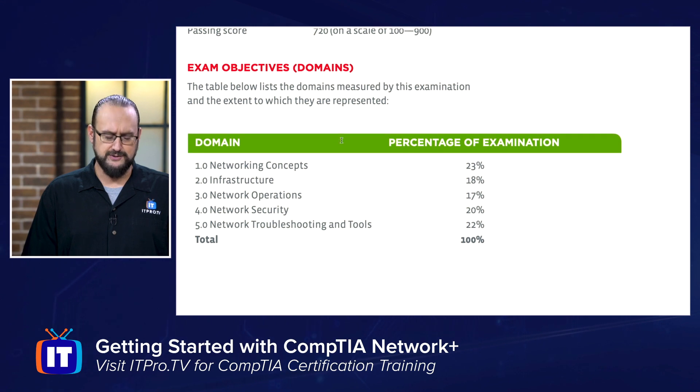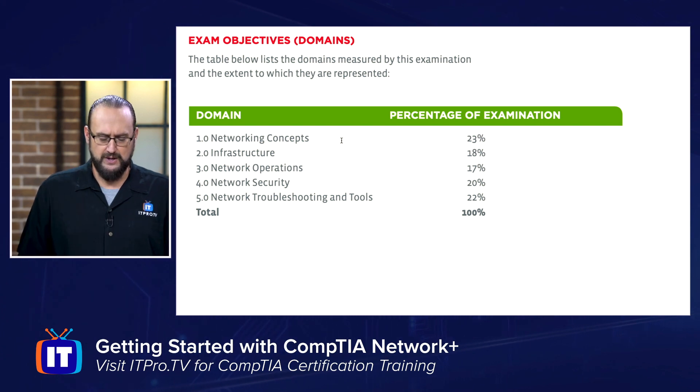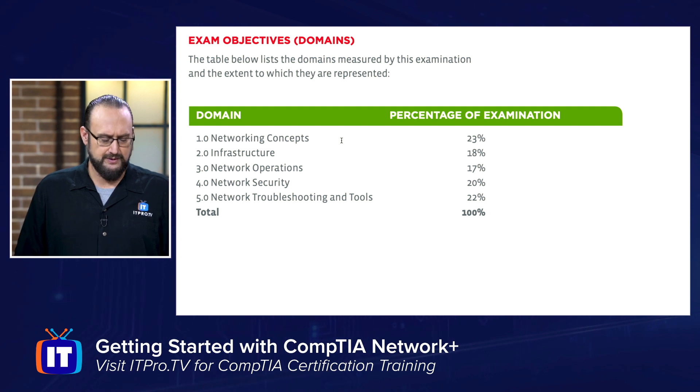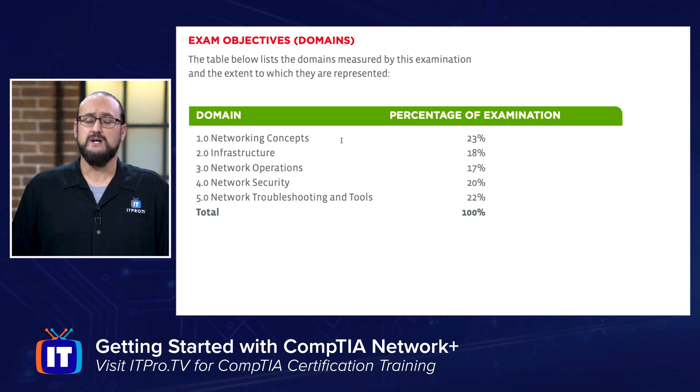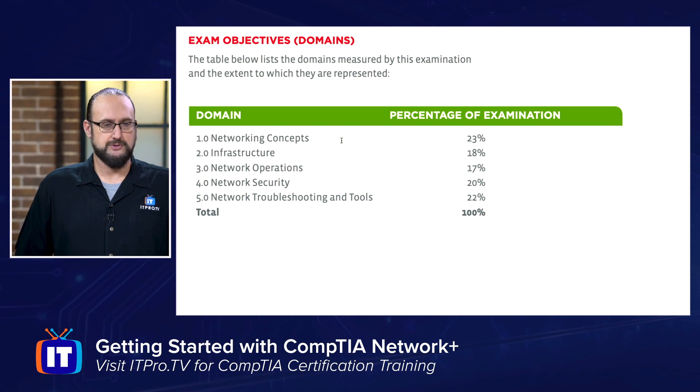When we look at the domain breakdowns, there are five different domains weighted accordingly. Networking concepts is 23% of your overall exam, infrastructure is 18%, network operations is 17%, network security is a very big topic here, and then network troubleshooting — covering the tools and utilities you use to troubleshoot your networks and help maintain communications within them.